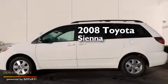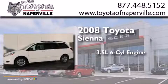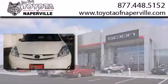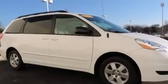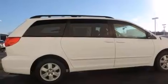This is a 2008 Toyota Sienna. It has a 3.5-liter six-cylinder engine and a five-speed automatic transmission. Its top features and packages include the value package, alloy wheels, and traction control and stability control systems.